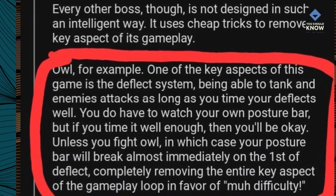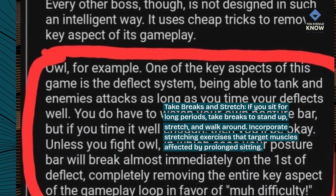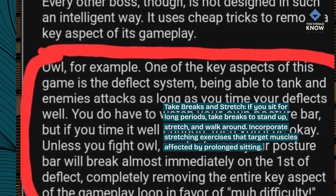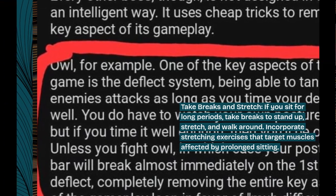Take breaks and stretch. If you sit for long periods, take breaks to stand up, stretch, and walk around. Incorporate stretching exercises that target muscles affected by prolonged sitting.